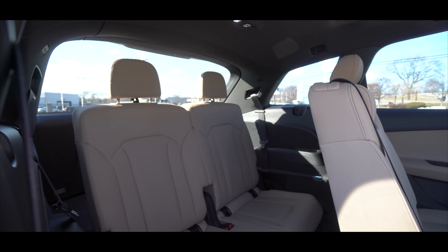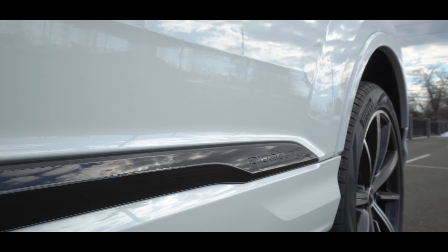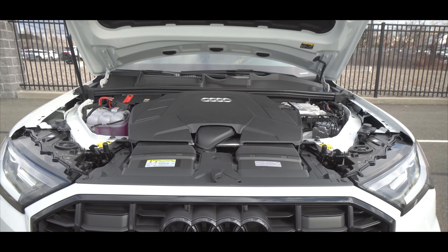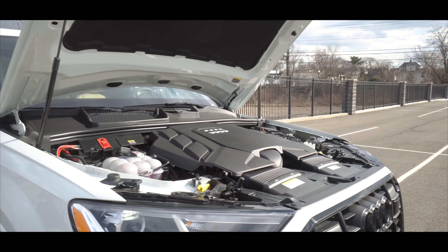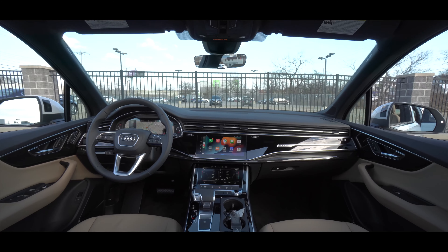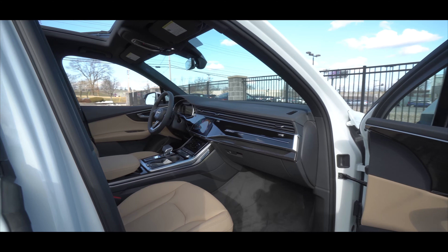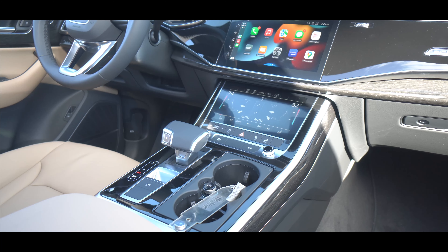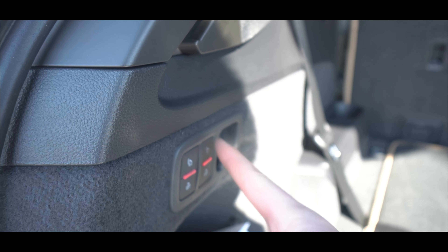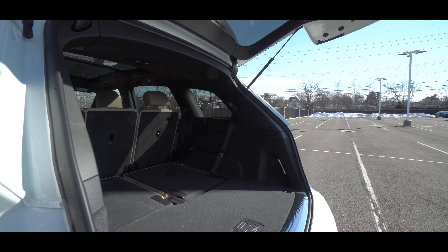Welcome to the channel, I'm James Salvator and this is the 2022 Audi Q7 55. In today's video I'm going to go over the tech features, talk about how practical it is, and then drive it and share my thoughts. If you're a car person, consider subscribing to the channel — I do a lot of cool stuff so you won't want to miss out. With that said, let's get right into the video.